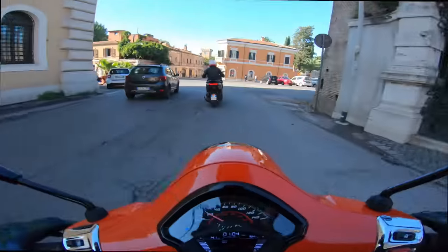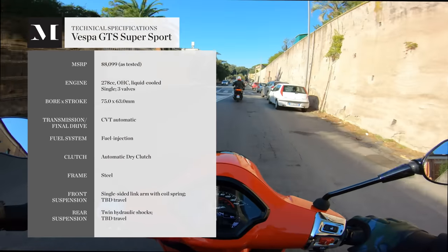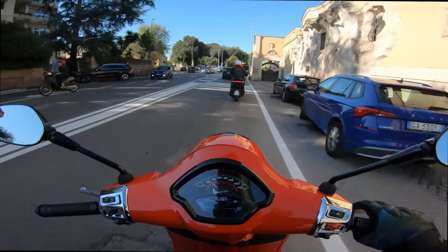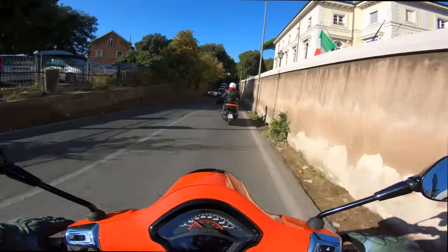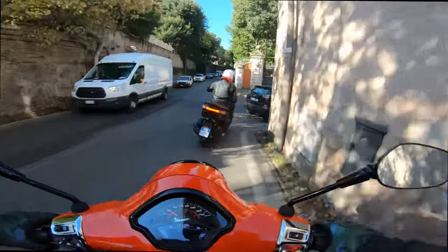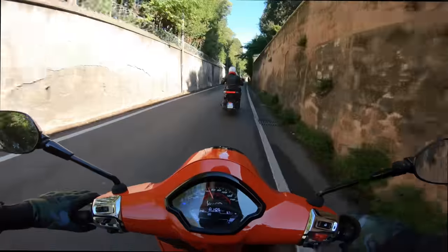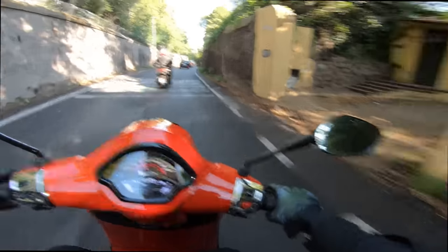Good morning — here we are at the official press introduction for Vespa's GTS gasoline-powered scooter. For 2023, Vespa has done a number of nice improvements, and we get to experience them near Vespa's hometown in Rome, Italy — the ancient city with a population of 2.7 million people. If there was any place in the world I'd want to be operating a scooter, it would be in a dense city like Rome.